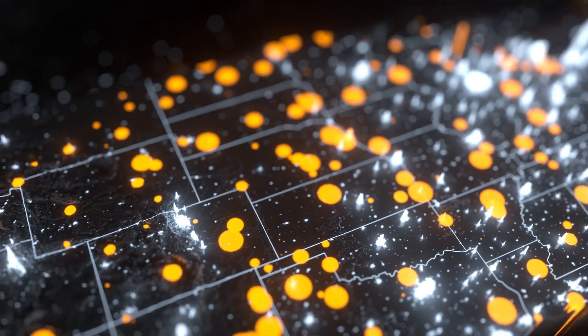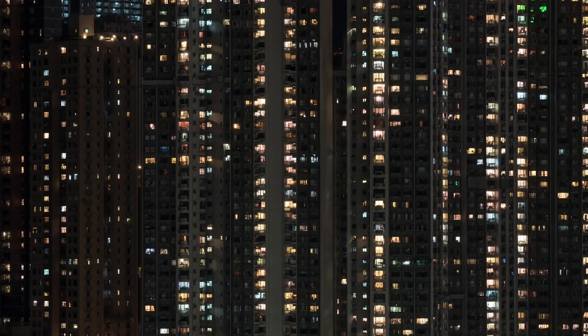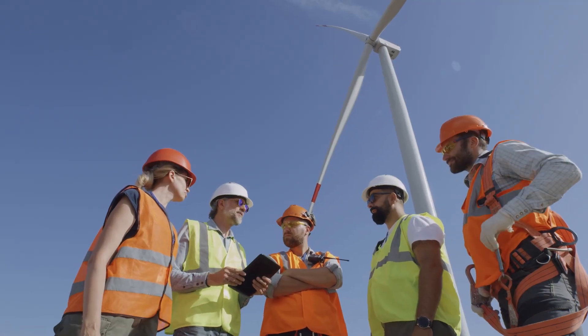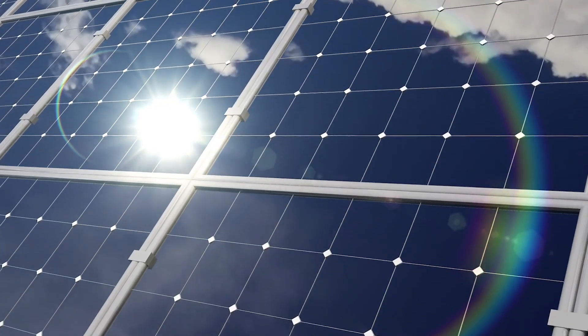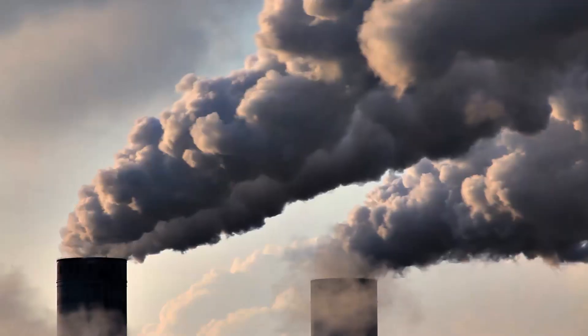There could be a lot more energy storage on the U.S. power grid in the coming decades. Storage could keep the lights on when demand for electricity soars, or during times when wind or solar aren't generating much power. It could add flexibility to integrate more renewables and help limit the need for new transmission lines, and it could reduce emissions.